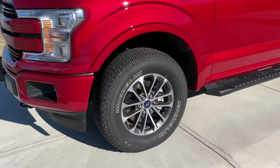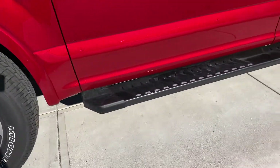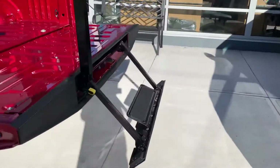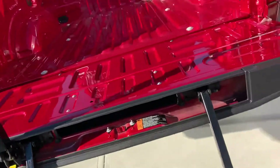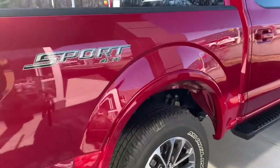It's a sport package, so it's got those nice rims with those missile tires on them. Black running boards. This does have the tailgate step, so it's easy to get in and out. It's four on the side, four by four.